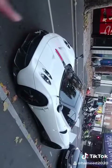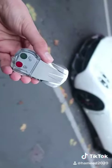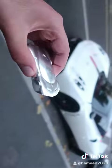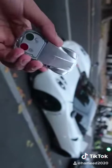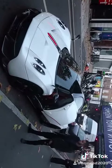So before I open up the car, you have to see the keys of this car. Check it out. This probably costs the same as an average car.